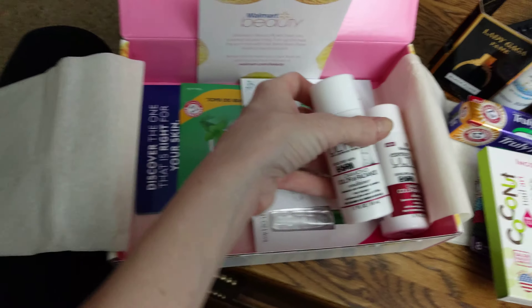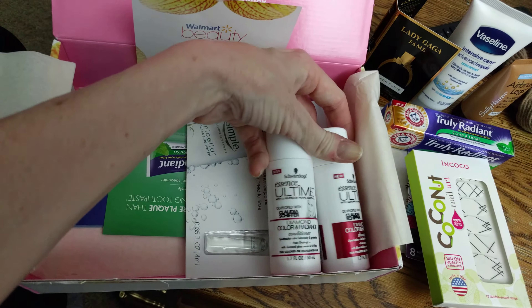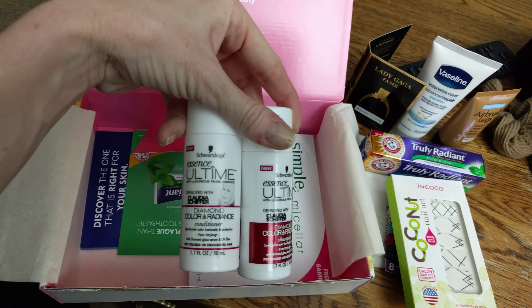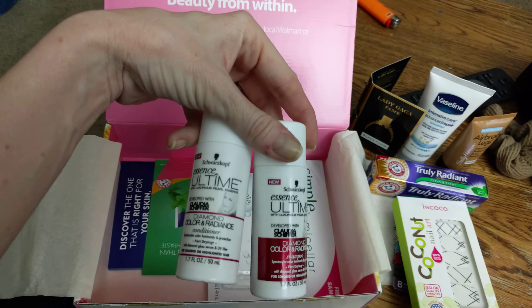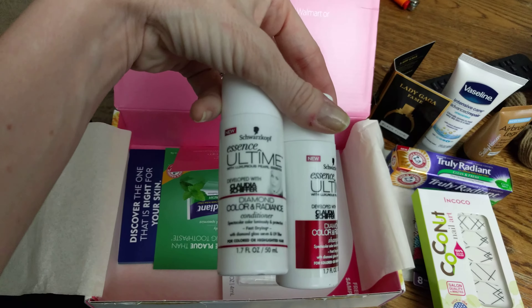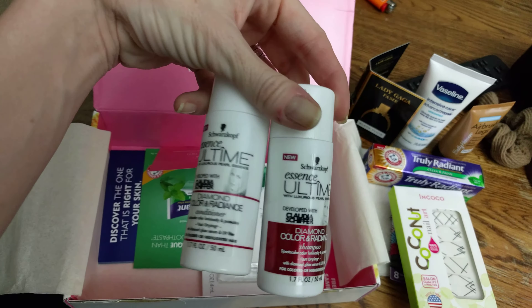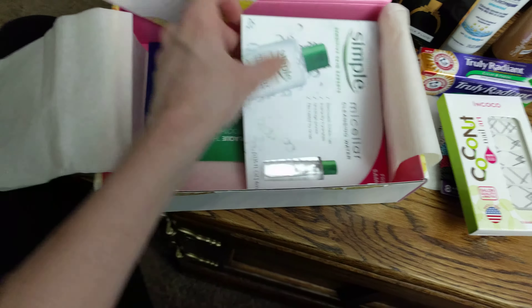Okay, next we got some shampoo and conditioner it looks like. Nice. Some Essence Ultimate shampoo and conditioner — diamond color radiance. I can use it when I'm doing my hair color. I just did my hair today, I should have done this box earlier. Dang it.